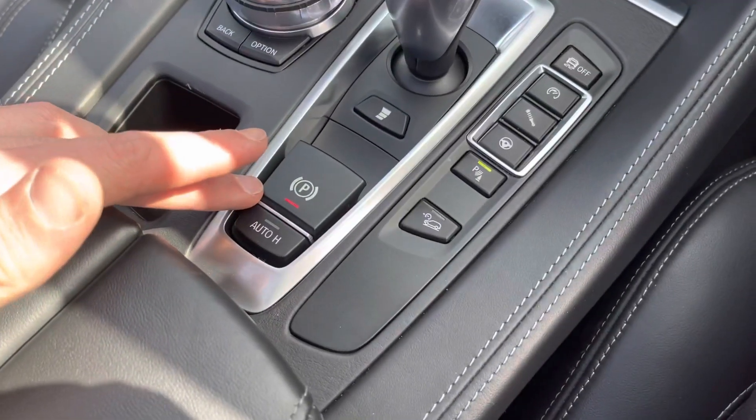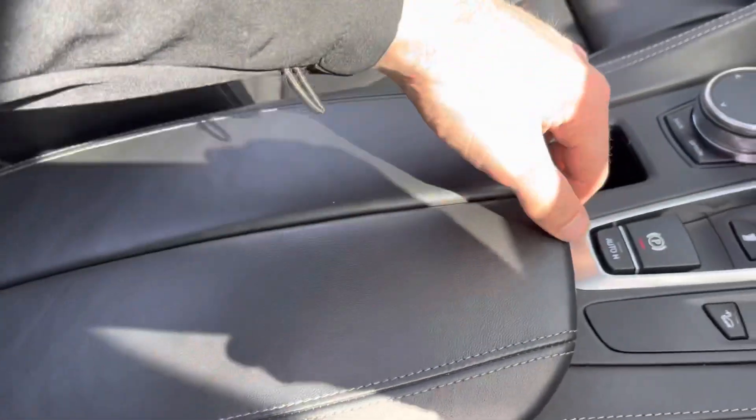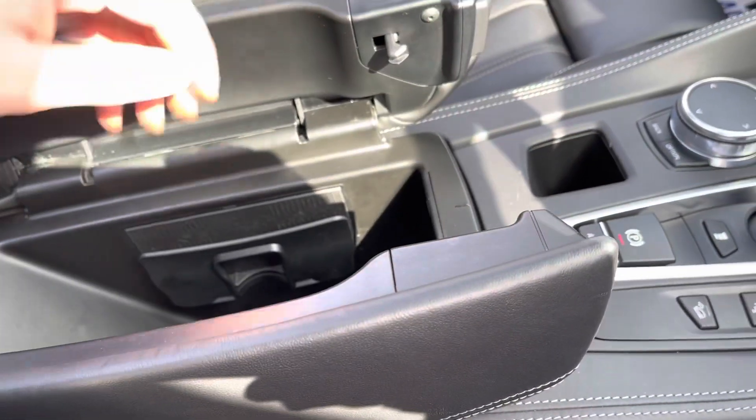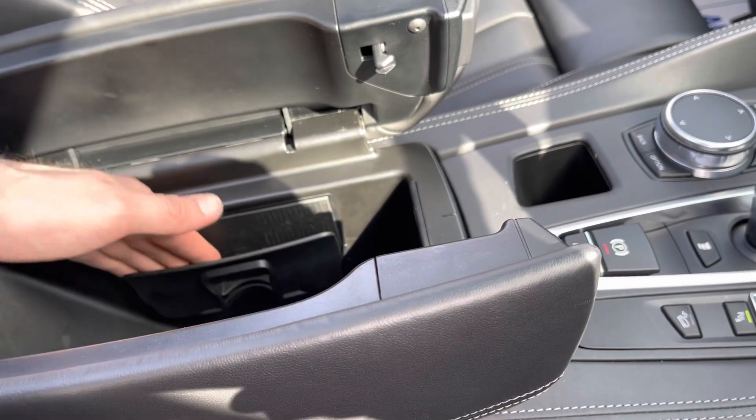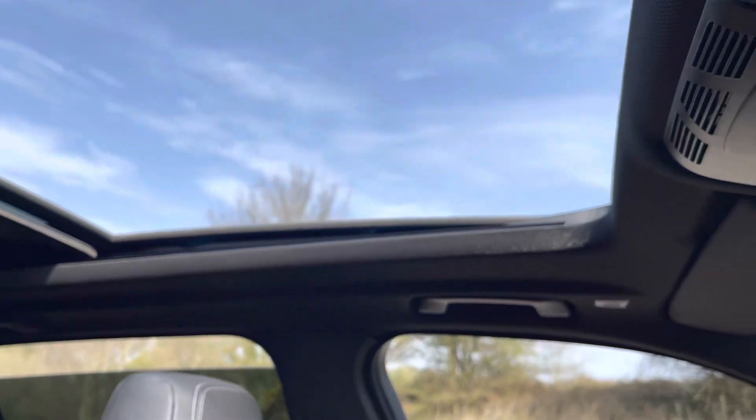We've also got an electric handbrake with auto hold, and a Merino black leather armrest which doubles up as storage. We do also have wireless charging in here — good design, and even a large phone fits in. I've tried it with my own.